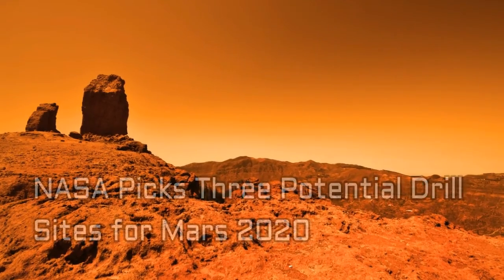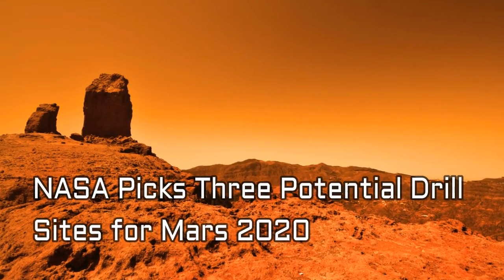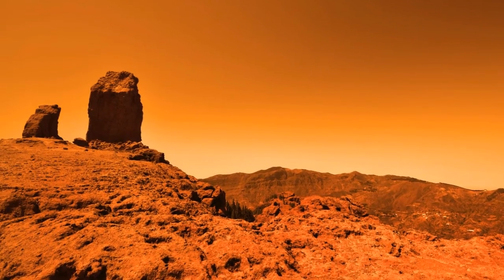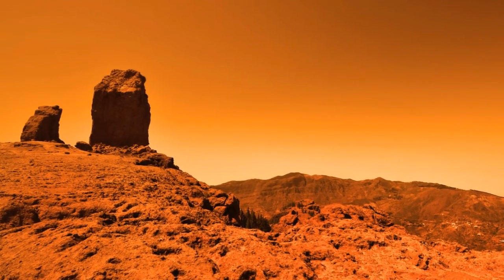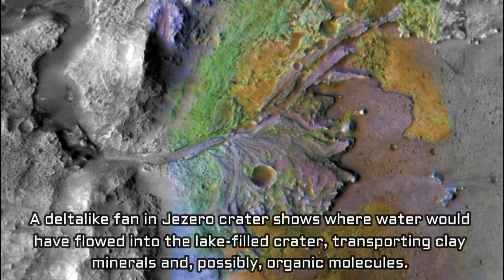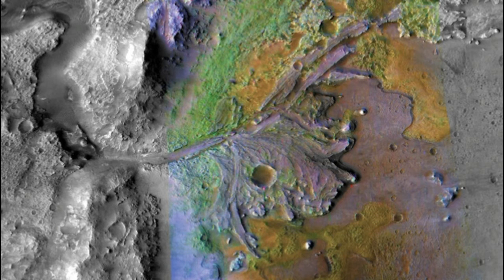NASA has narrowed down three potential drill sites for Mars 2020, all three of which could have supported life on ancient Mars. When the Mars 2020 rover reaches the red planet, it will quickly begin drilling for samples from its surface. NASA hasn't picked the exact drill site yet, but narrowed its choices down to three during a workshop with scientists in Monrovia, California. The group consulted images and data sent by the Mars Reconnaissance Orbiter before voting for easily accessible locations they believe could have supported life.